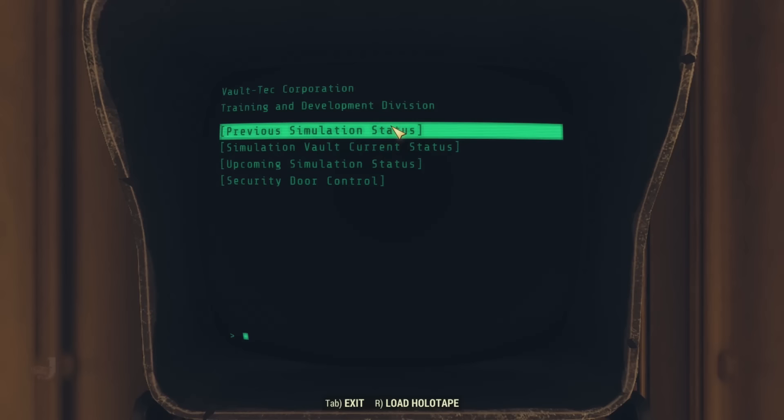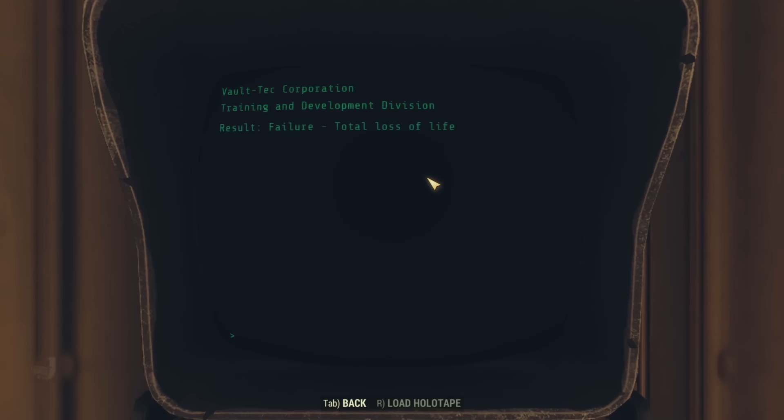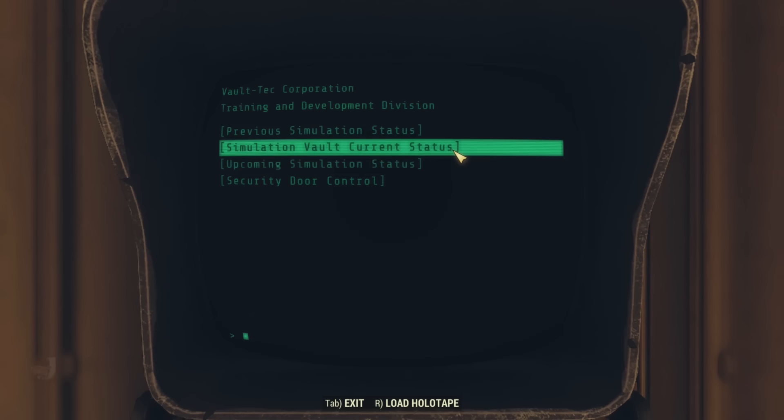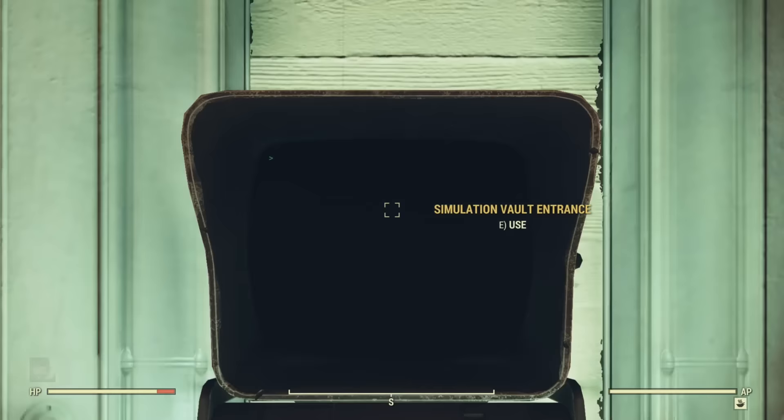The previous simulation status reads: Result — failure, total loss of life. Does that mean total loss of real life or simulated life? The simulation vault current status shows the vault has been cleaned by automated systems and is ready for the next simulation. The upcoming simulation has no plans available. So we can't program a new simulation, but perhaps we can explore what remains of the last one. We activate the security door control, the nearby sliding door opens, and we head down into the simulation vault.